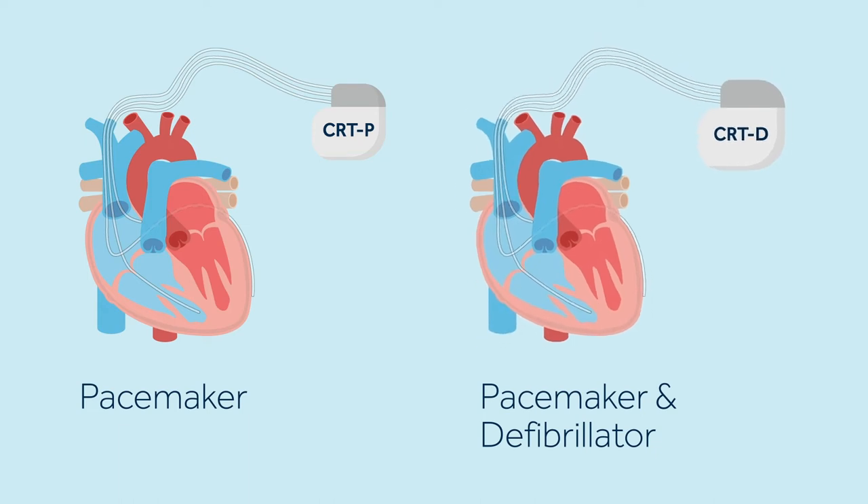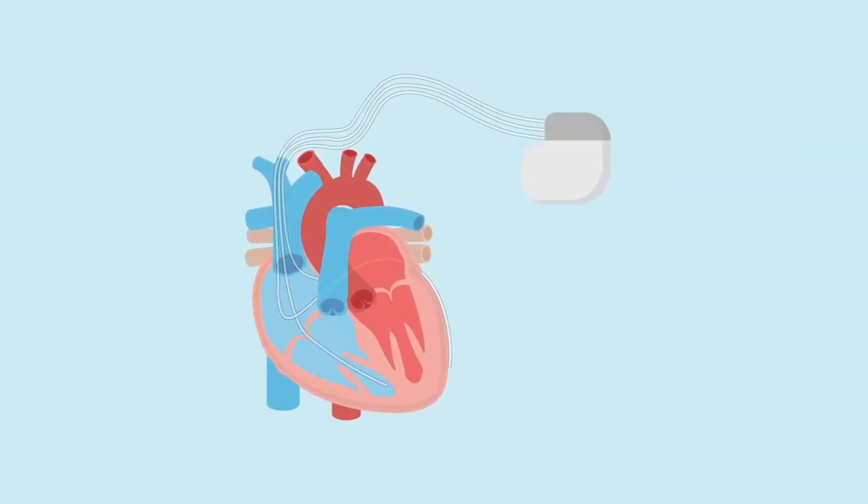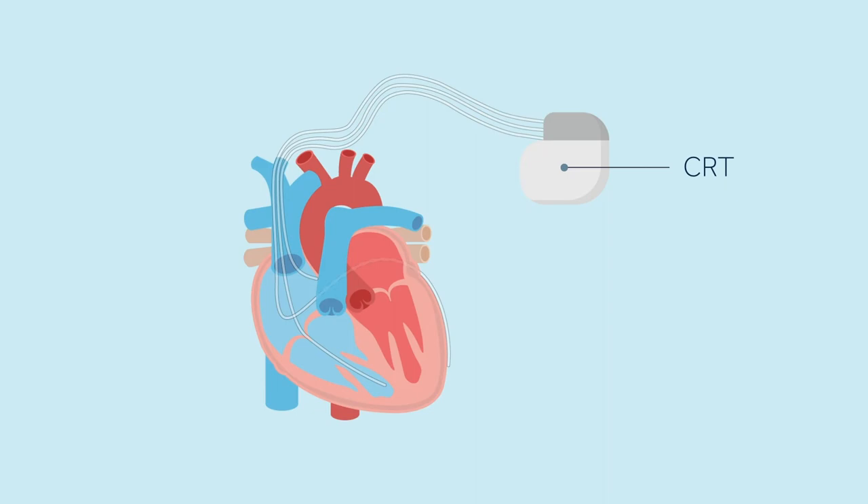A CRT defibrillator, however, can also treat fast heart rhythms. All cardiac resynchronisation therapy devices are designed to use three leads. One lead is placed inside the right atrium, another lead is placed inside the right ventricle, and the third lead is placed inside a vein on the outside of the left ventricle.